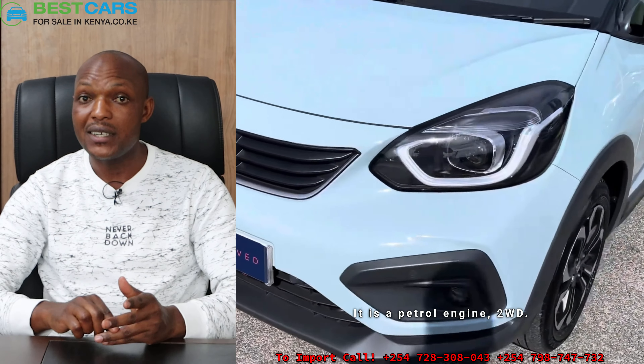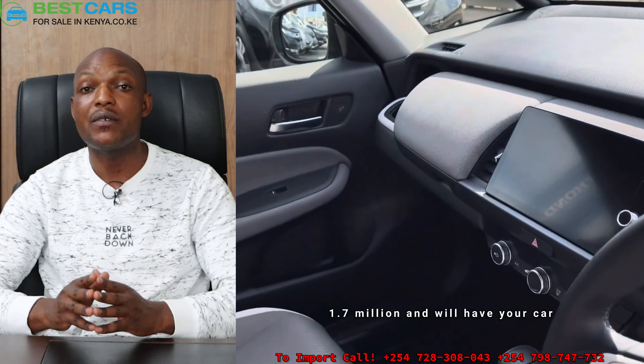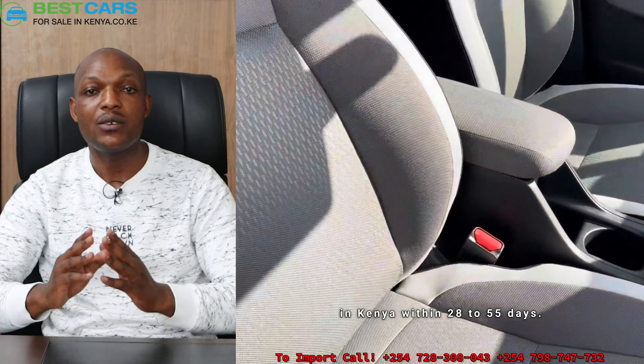It is a petrol engine, two-wheel drive, and for this one you need to invest about 1.7 million, and you'll have your car in Kenya within 28 to 55 days.